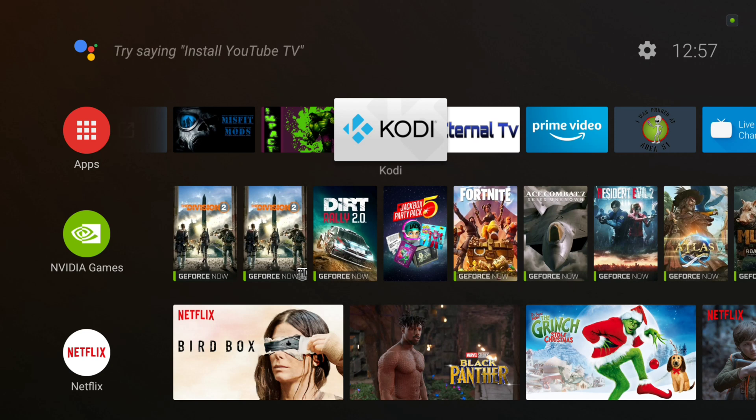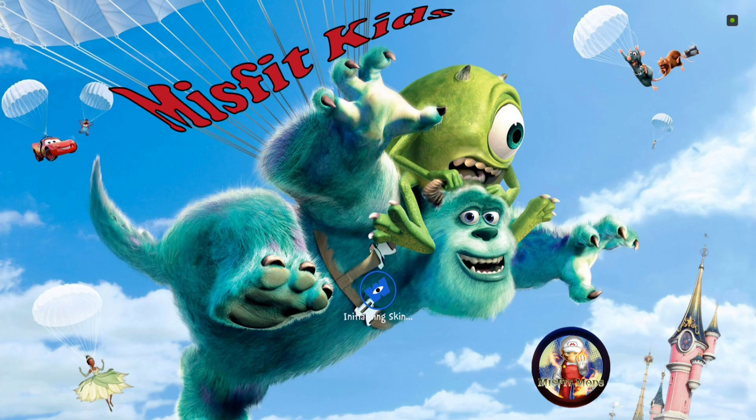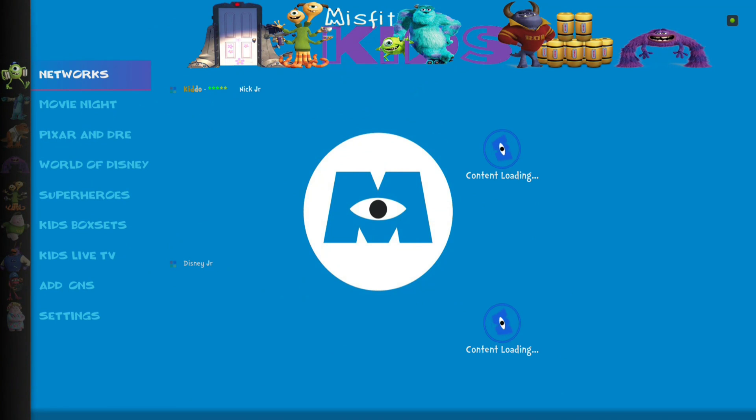Hey everybody, this is Tom here at Misfit Mods. Here today to do a little walkthrough on a new Misfit Kids build we just put out — it's live in the Misfit Mods Wizard. Let's check it out. We themed it this time around based on Monsters University. I love that splash.